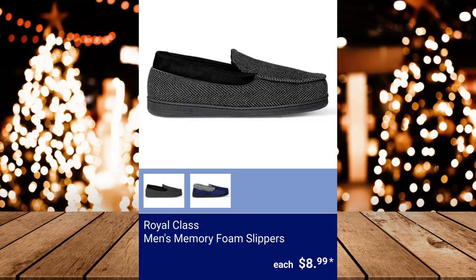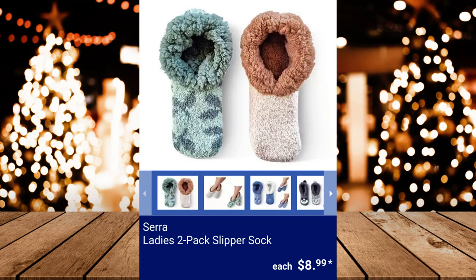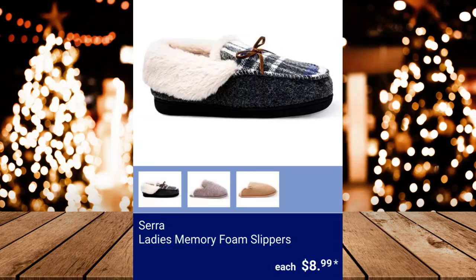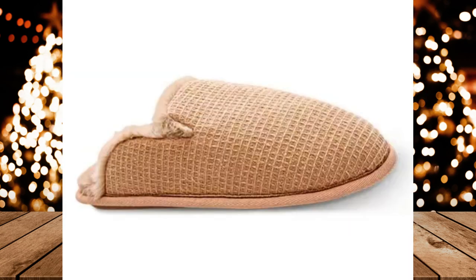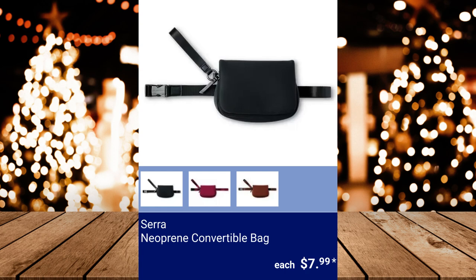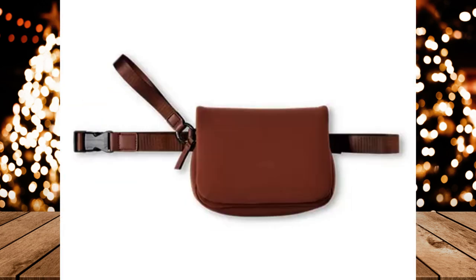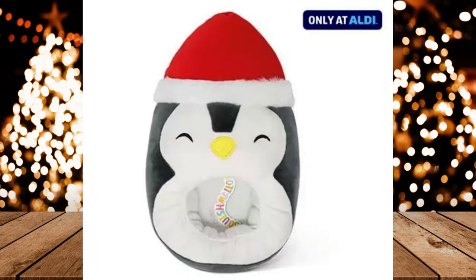Royal Class Men's Memory Foam Slippers, $8.99. Sara Lady's Memory Foam Slippers, $8.99. Sara Neoprene Convertible Bag, $7.99. Squishmallow Holiday Slippers, $8.99.